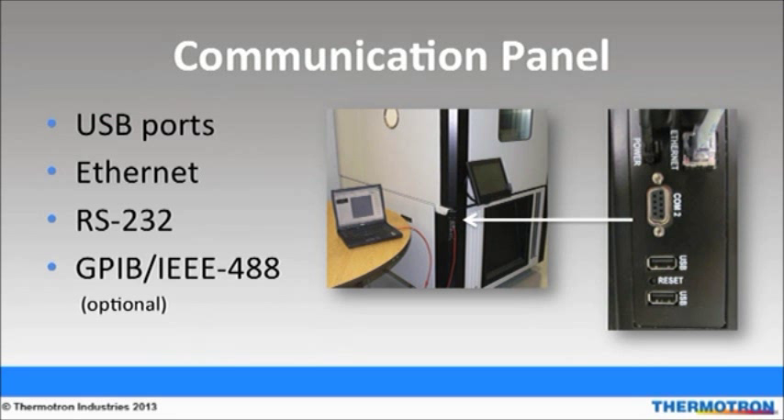USB ports are available on the front of the chamber for flash memory, printer, keyboard, or a mouse. The USB ports are located by the ethernet connection on the chamber. Ethernet hookup can be done one of two ways: a hardwire from the ethernet connection to your computer, or by a wireless router. The standard feature allows 24/7 remote access from any location with an internet connection. Users can monitor the chamber's status from a designated webpage.